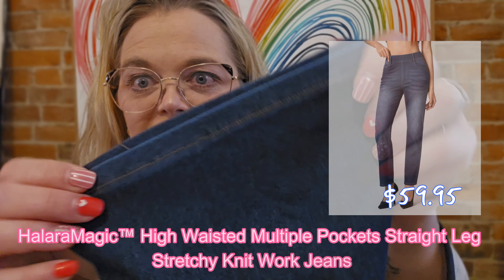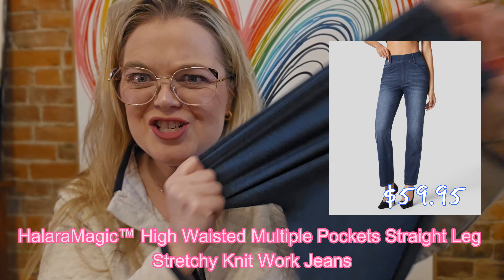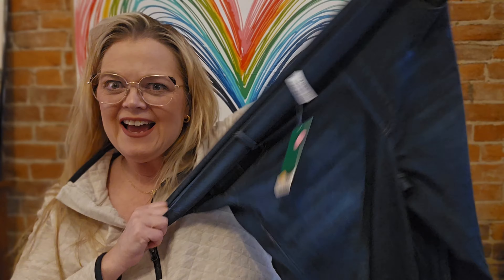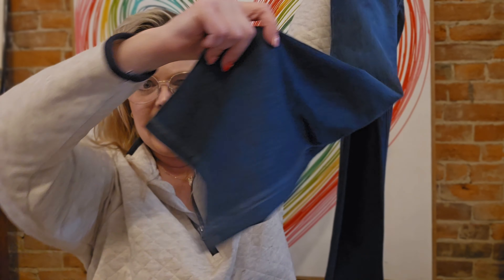Also, these look like jeans, right? Look — they stretch! These are a size extra large. I'm 5'3", a 1X/2X. I will say that sometimes with Halara you might want to size up a little bit, depending on the leggings, because they can run a little small in some instances. These are also a high-waisted jegging with lots of stretch, and they are a skinny leg — well, maybe not real real skinny. We'll try them on and see how we like them.